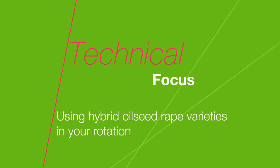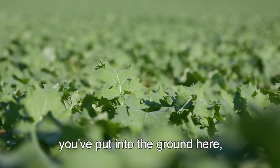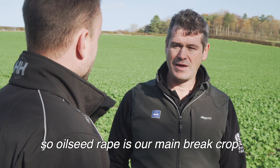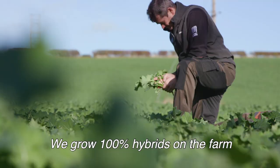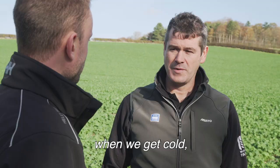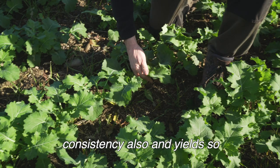We're stood in a fantastic looking field of oilseed rape — can you tell us about the variety, how it fits into your rotation and how important it is? Oilseed rape is probably our most important break crop. We grow potatoes and vining peas but can't grow those on every farm, so oilseed rape is our main break crop and quite critical to our rotations. We grow 100% hybrids on the farm for their vigour both in the autumn and the spring — more importantly in spring when we get cold late springs. We also grow hybrids for consistency in yield across 625 hectares on 14 different farms.